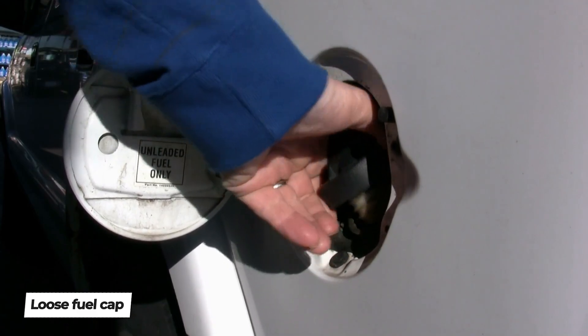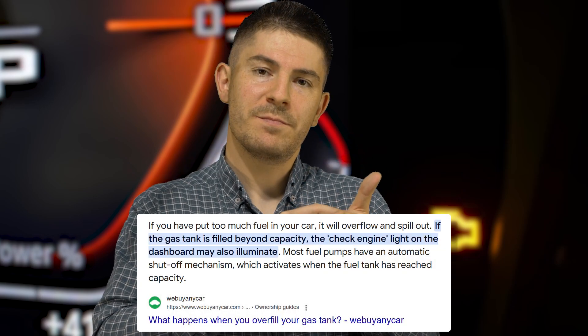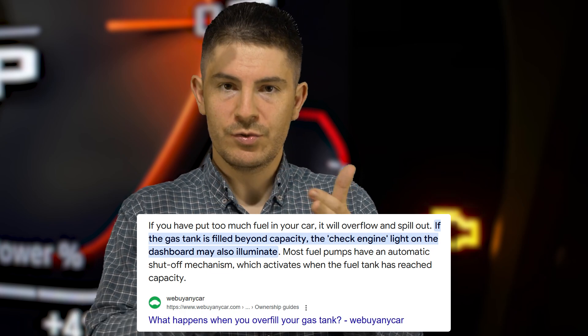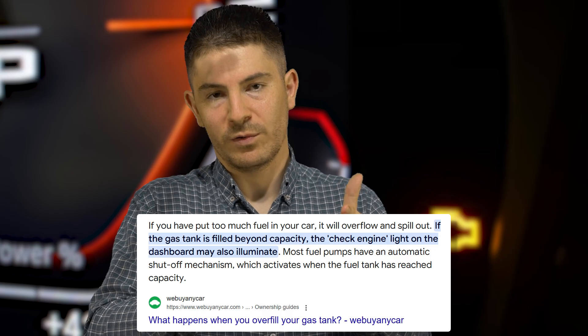If you leave the fuel cap loose or put too much fuel into your fuel tank — overfueling — you may get a check engine fault light. Some cars specify this directly on the gas cap: do not overfuel. If you do, you might get a check engine fault light.